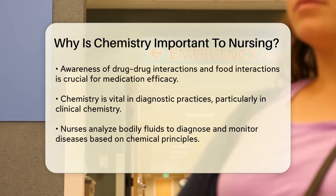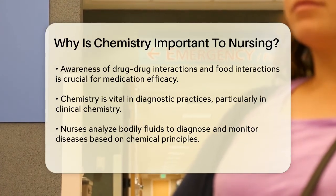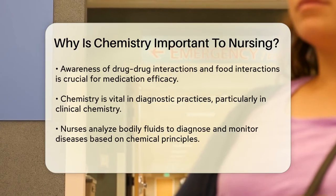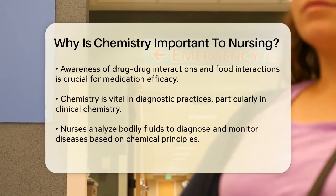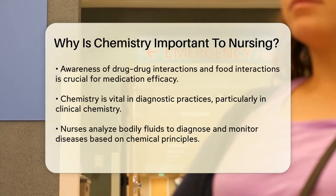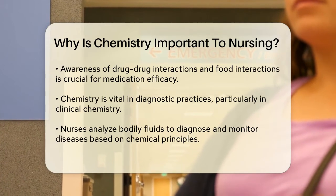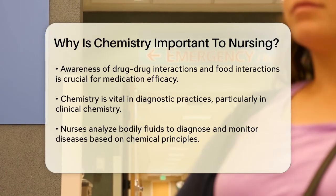Chemistry also plays a critical role in diagnostic practices. Many diagnostic tools used in healthcare are based on chemical principles. Clinical chemistry, which involves analyzing bodily fluids to diagnose and monitor diseases, is a fundamental aspect of modern healthcare. Nurses need to understand the principles behind these tests to accurately interpret results and make informed decisions about patient care.